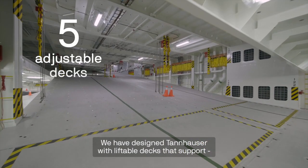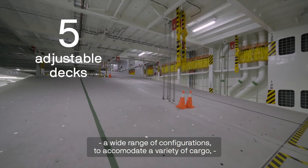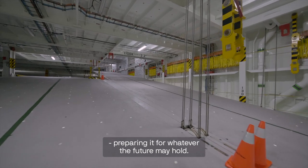We have designed Tannhauser with liftable decks that support a wide range of configurations to accommodate a variety of cargo, preparing it for whatever the future may hold.